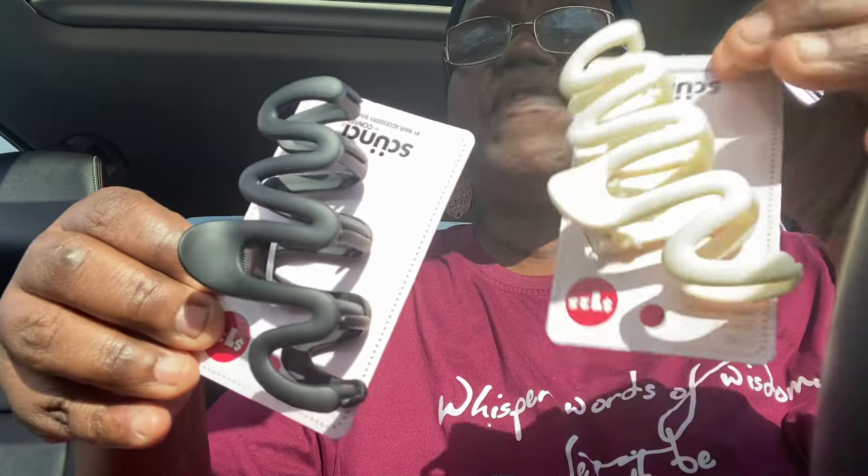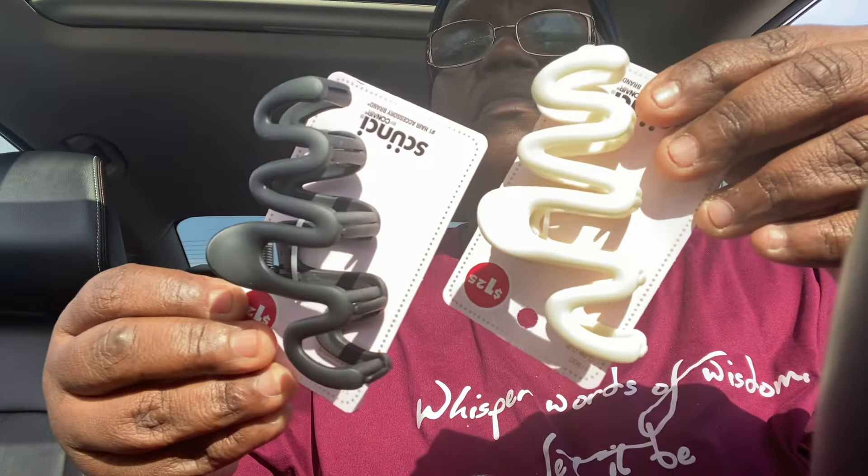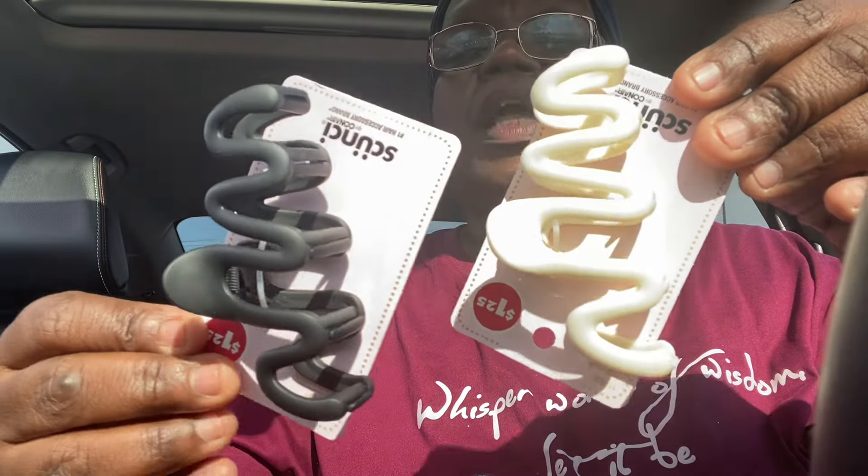I saw these really cute hair clips — I saw Griffey Tiffany hauling these and I thought they were so cute. I'm going to give these to my daughter. So this is the black one — I just love the design of that. And it also had it in, it's not really white, it's more like a cream color. My daughter would like these — I'm making up a little gift bag for her to take back home after she leaves.